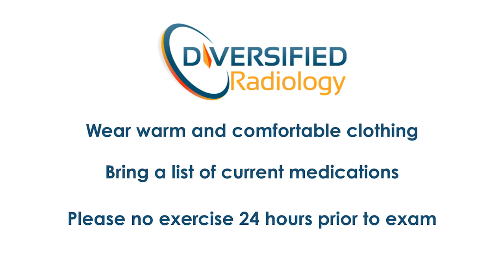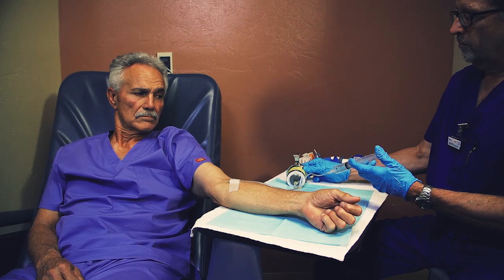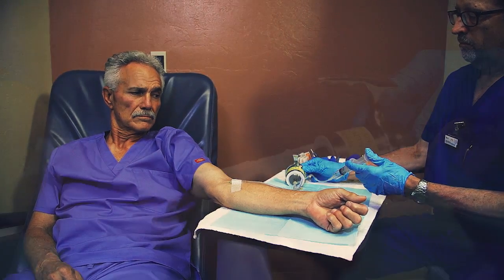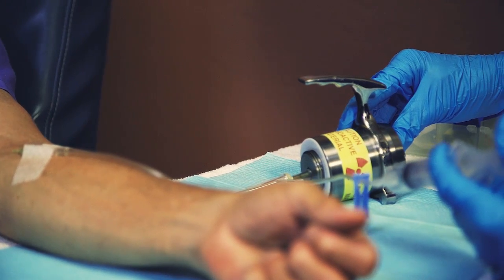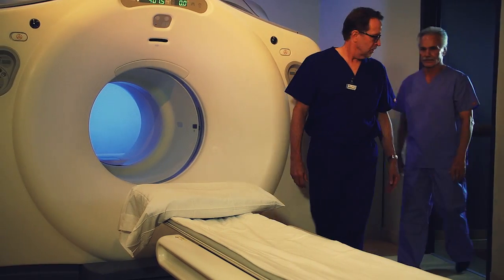Please refrain from exercising for 24 hours before your procedure. This exam begins with an injection of a small amount of radioactive glucose, or sugar tracer solution, which enables evaluation of glucose metabolism function in your body.